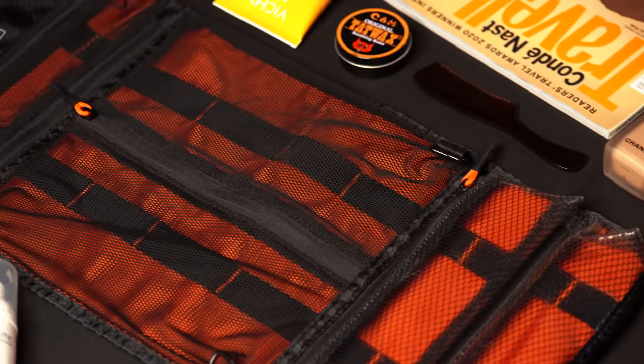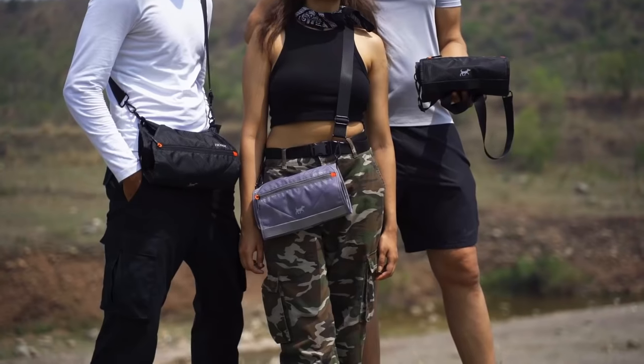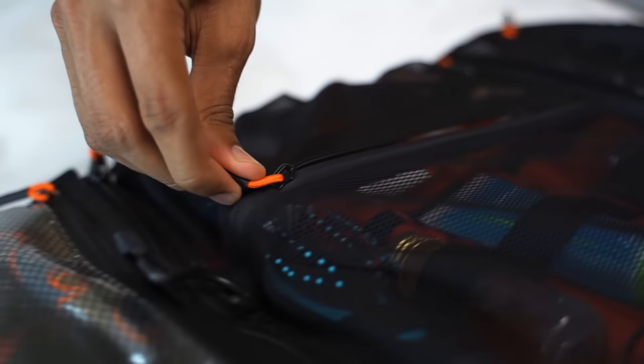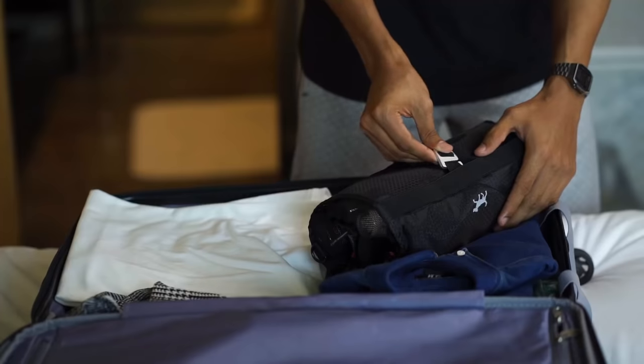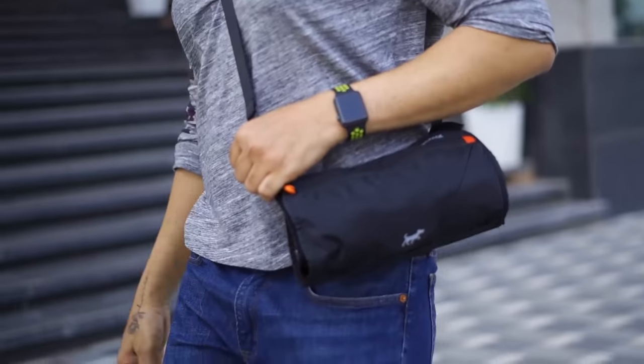The bag has endless organization for all types of toiletries — organized and super lightweight. Everything other toiletry bags wish they could be. Access any toiletry by opening one zipper. It's quick, modular, safe, and handy. This is a next-gen, compact, everyday toiletry bag.